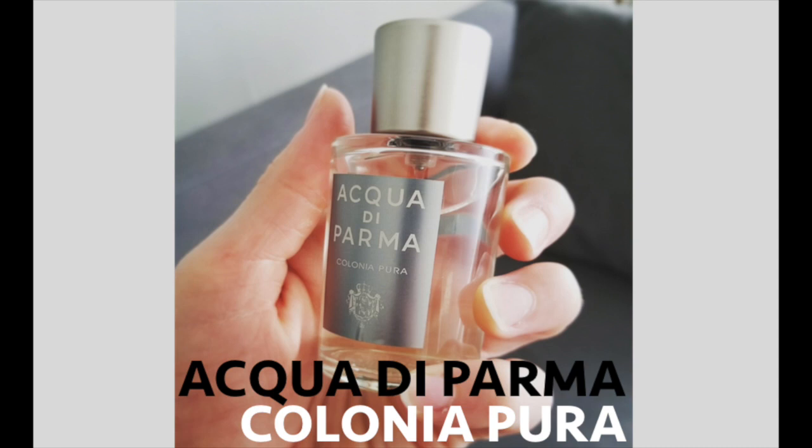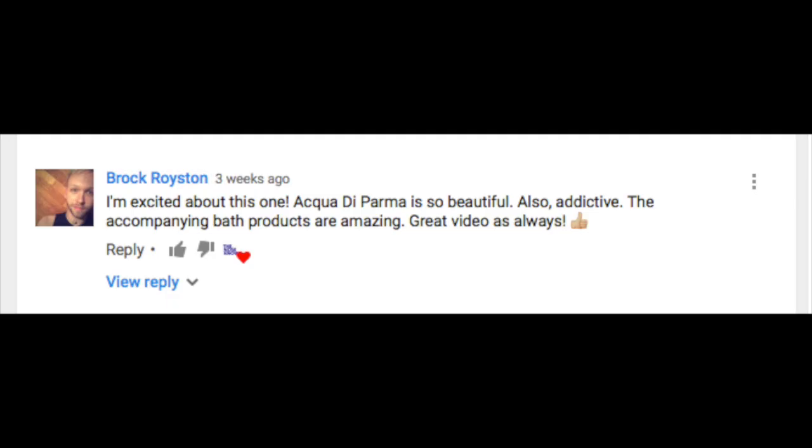I'm also on Instagram and Snapchat. I want to come full circle and read a couple comments from recent videos. First, my good friend and subscriber Brock Royston commented on the Acqua di Parma Colonia Pura video saying: 'I'm so excited about this one. Acqua di Parma is so beautiful and addictive. The accompanying bath products are amazing.' Thank you, Brock — the new Colonia Pura is a great take on the classic Colonia, like if it went to the Italian Alps. And it's true, Acqua di Parma has the best bath products for guys — a full line of powders, soaps, shampoo, and conditioner.